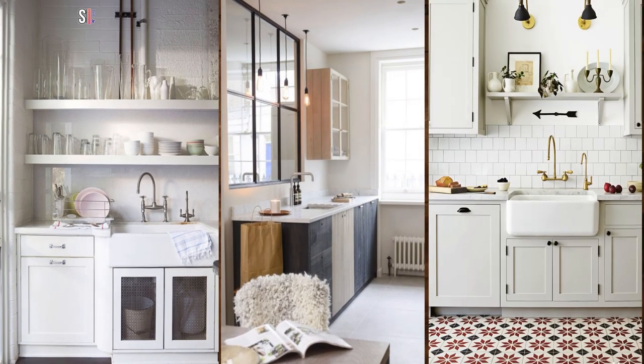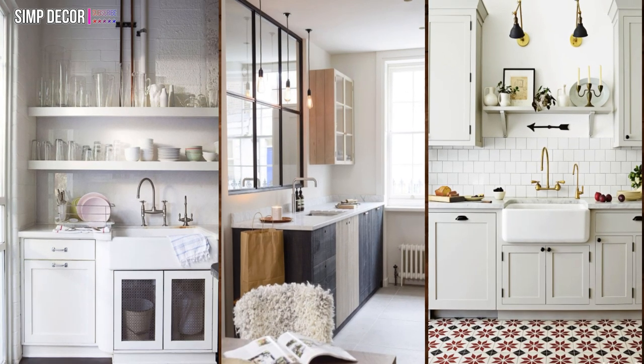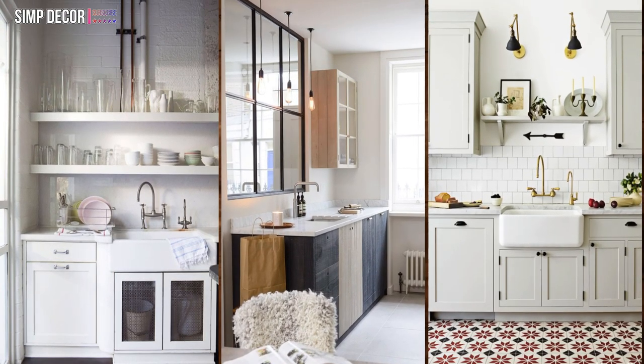12. Singular kitchen shelf. No counter space? No problem. A single shelf adds a spot to put kitchen items like candles, art, and vases.